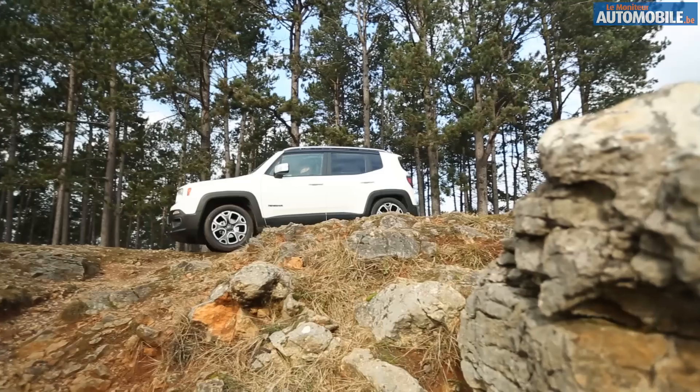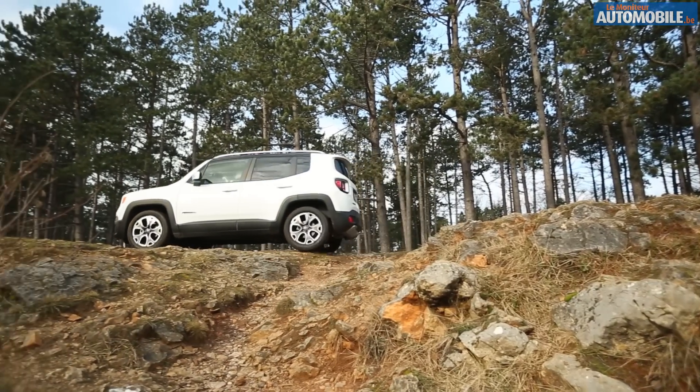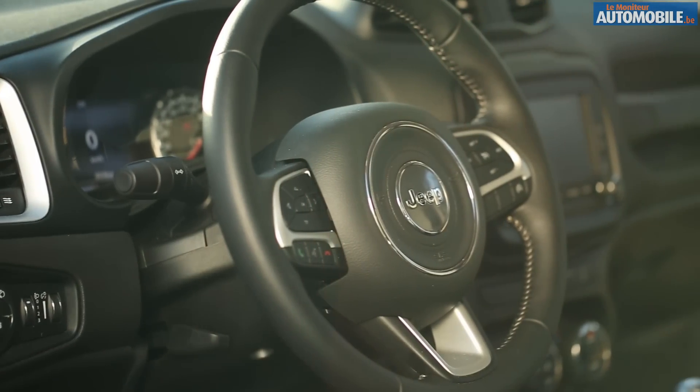Cette nouvelle Jeep Renegade est une véritable réussite. Bien sûr, elle perpétue une des valeurs essentielles de la marque, à savoir le franchissement, mais elle fait surtout souffler un vent de fraîcheur sur le segment avec des prestations routières intéressantes et surtout un design jeune, personnalisable et une finition qui dépasse celle de sa principale concurrente, la Mini Countryman.